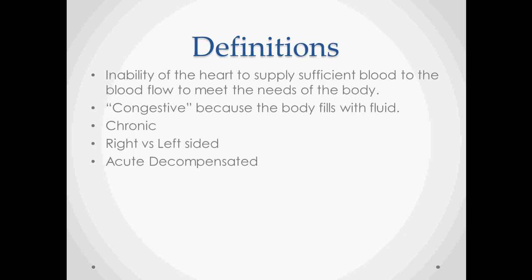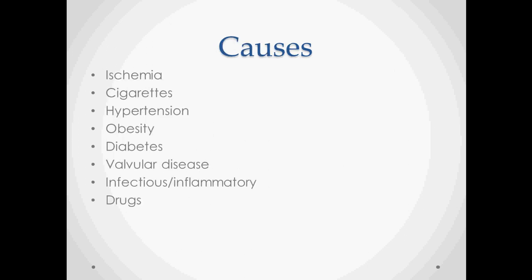Acute decompensated heart failure is usually a chronic heart failure that decompensates or reaches a point where it just collapses. Especially in an acute ischemic attack, a heart that is already in failure will just quit working if it doesn't get enough blood supply. So a major cause is ischemia.